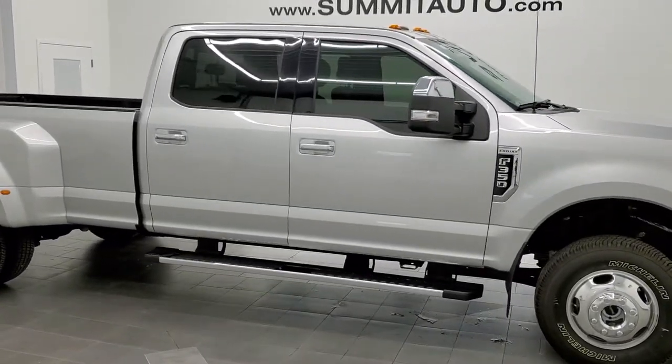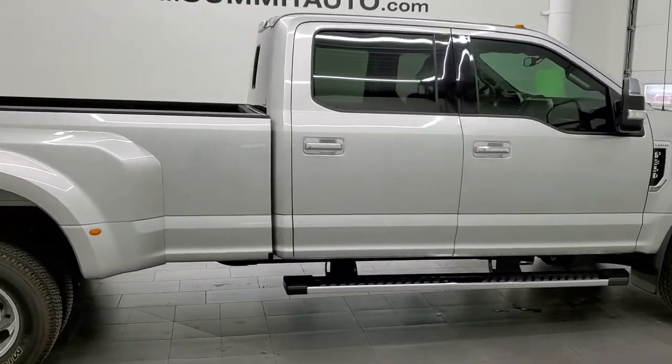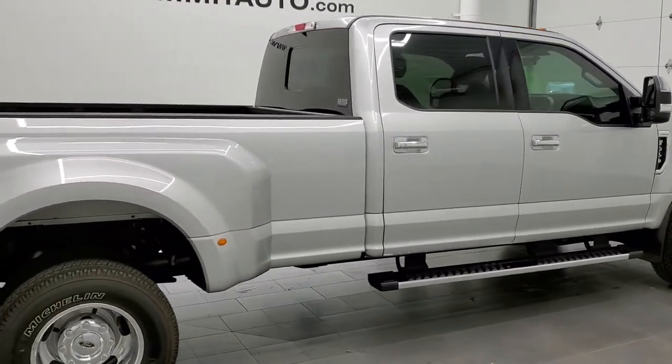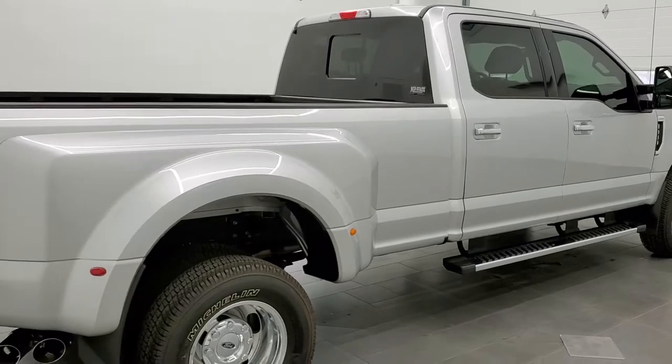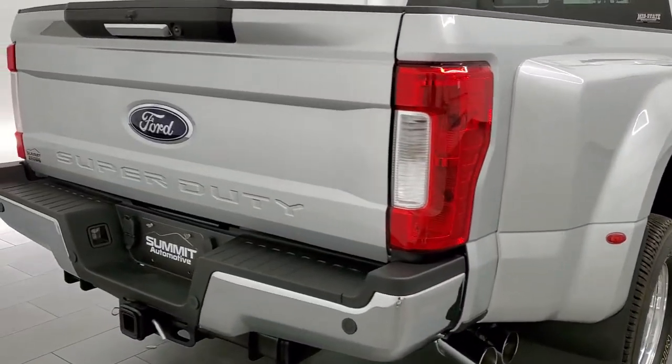This 2017 Ford F-350 Crew Cab Long Box Dual Rear Wheel is stock number 12109Z. We are here at Summit Automotive in Fond du Lac, Wisconsin, your new and used heavy duty truck headquarters.